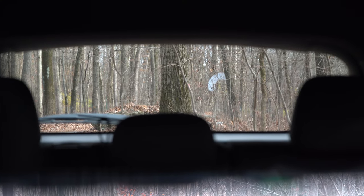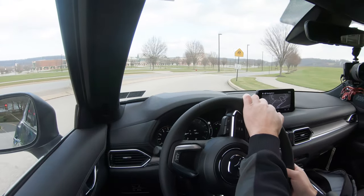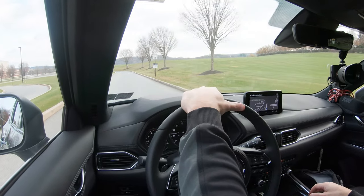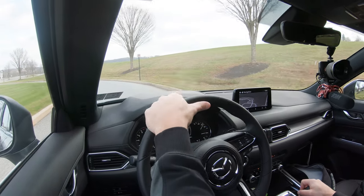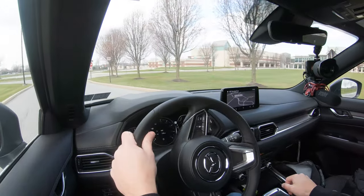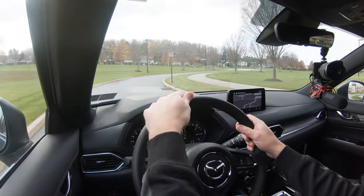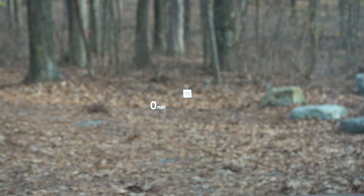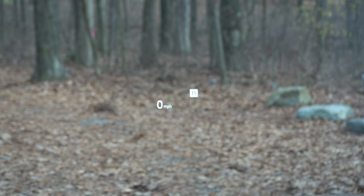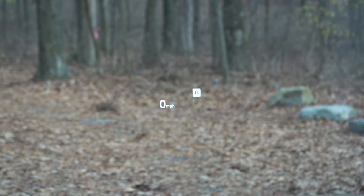Visibility out the back is perfectly fine — this is a smaller SUV, so no real issues there. Rain-sensing windshield wipers come standard on every single trim level of the CX-5, which is brilliant since many manufacturers reserve that for upper trims. There is also a head-up display — standard on the Grand Touring trim and up — projecting speed limit, current speed, and some safety information, which also assists with forward visibility.